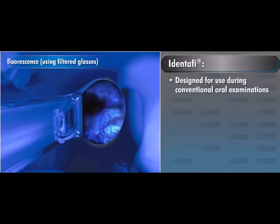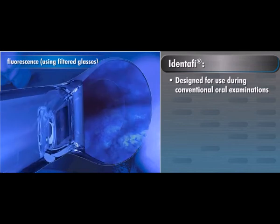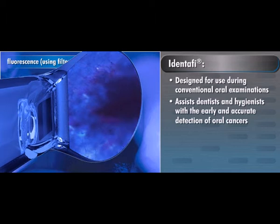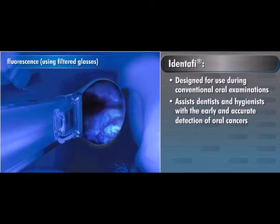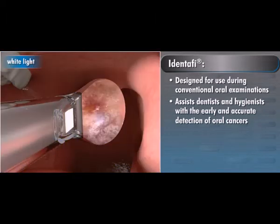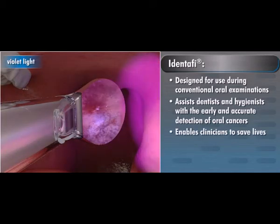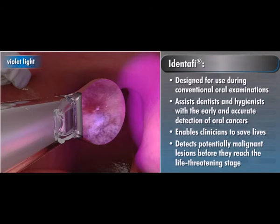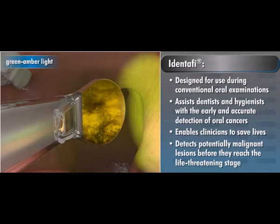Designed for use during conventional oral examinations, IDENTIFY assists dentists and hygienists with the early and accurate detection of oral cancers. This module will explain the science behind this remarkable product and show how it enables clinicians to save lives by detecting potentially malignant lesions before they reach the life-threatening stage.